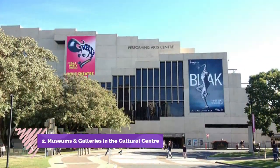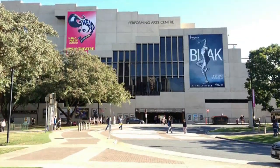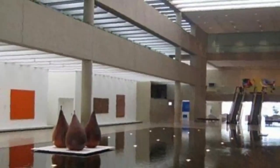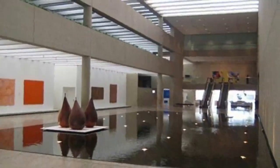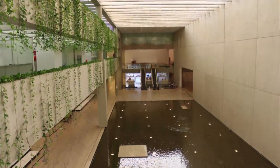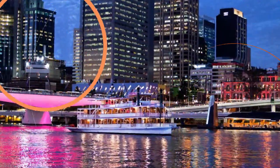Number two: museums and galleries in the Cultural Centre. On the banks of the Brisbane River, the heritage-listed Cultural Centre in South Bank is a fantastic family-friendly destination for a day out. Here you'll find an impressive collection of museums, galleries, and performance venues. Award-winning architecture adds to the precinct's beautiful setting on the river near picturesque parklands.